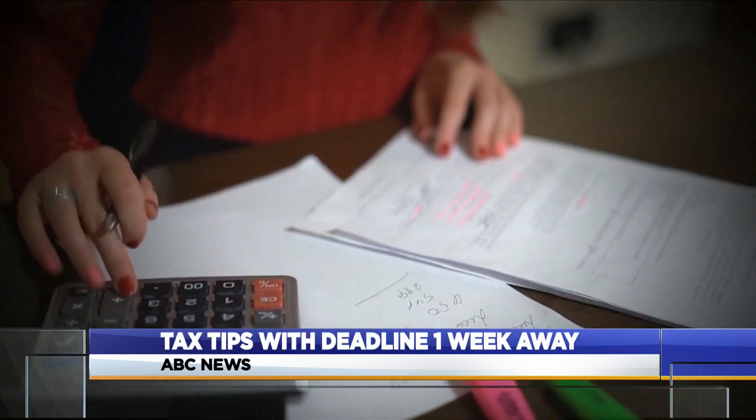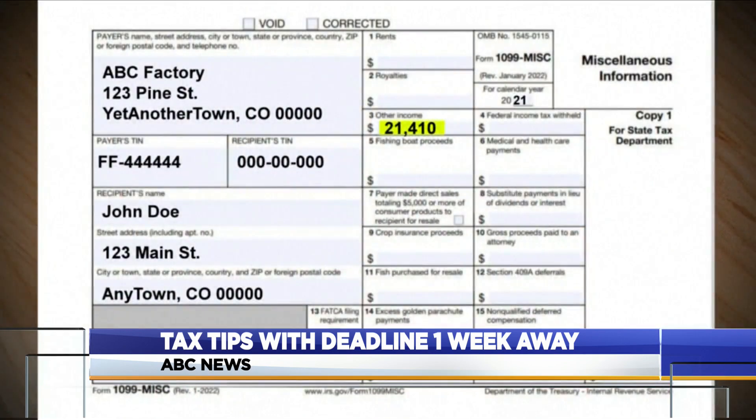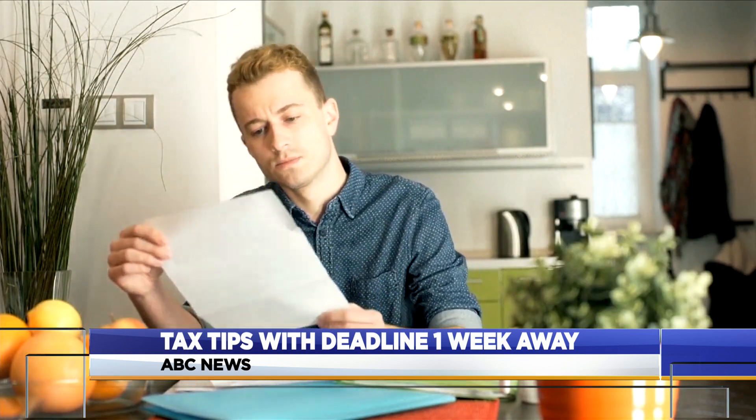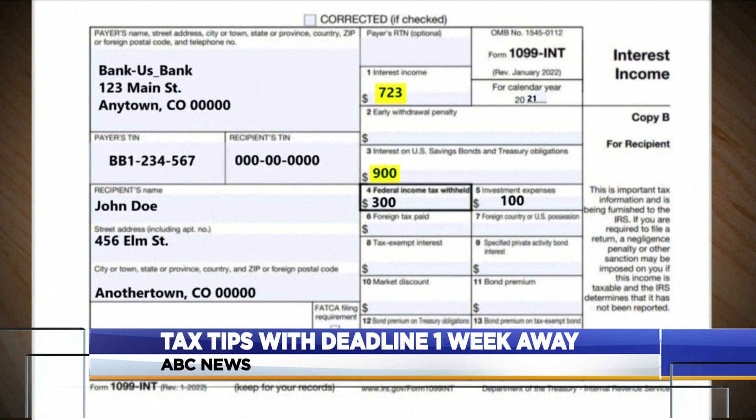Next, gather any documents that show your sources of income. The W-2 is what your employer sends you, showing how much income you made. If you are self-employed, then you should be getting a 1099 from the different sources of income that you may have worked. These documents will be delivered to you in the mail, or you may be able to access them online by logging into your workplace portal. And if you earned interest on your bank accounts, that needs to be reported to the IRS too.